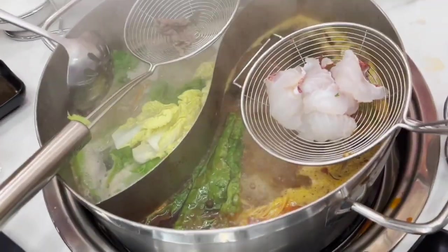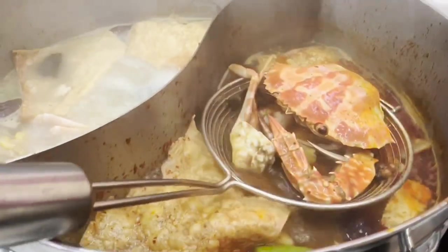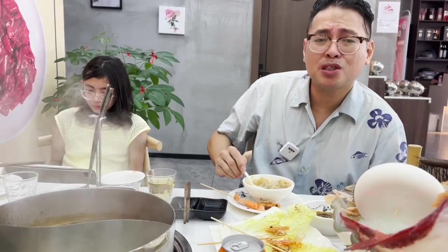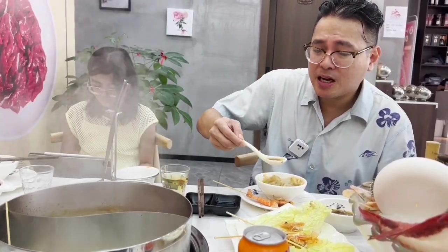The red grouper is a real delicacy — it's milder and sweeter than the black grouper. The crabs add tons of umami to your soup base. That shrimp was so fresh and so easy to peel. I love the sweetness and the crunch, and the combination with this spicy Sichuan soup, which is mouth-numbing and super spicy, is making me perspire like crazy but I'm enjoying every moment. I am in hot pot heaven right now.